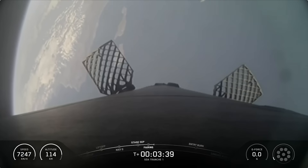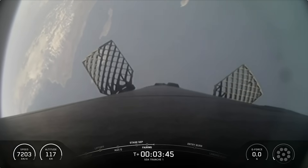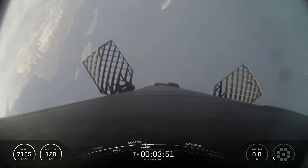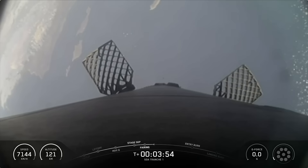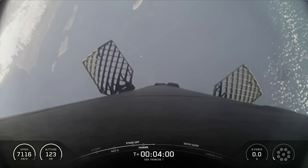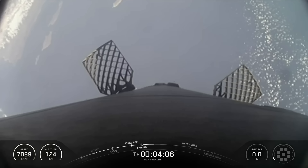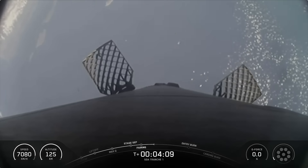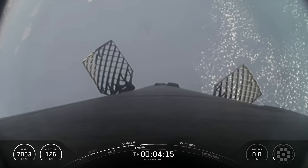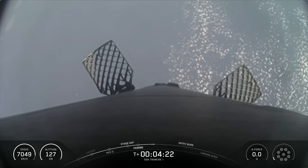Today is SpaceX's second Tranche 1 mission this year for the Space Development Agency. Our first Tranche 1 mission successfully launched on Wednesday, September 10th at 7:12 a.m. Pacific Time from Space Launch Complex 4 East, the same launch complex used today at Vandenberg Space Force Base. The Space Development Agency's mesh network of optically connected satellites is primarily focused on tactical data delivery to warfighters, tracking and targeting for advanced missile threats, and beyond line-of-sight targeting for sensitive or mobile targets. The next major milestone coming up in about 3 minutes will be the entry burn of the Falcon 9 booster as it continues on its journey towards our drone ship, Of Course I Still Love You, stationed in the Pacific.